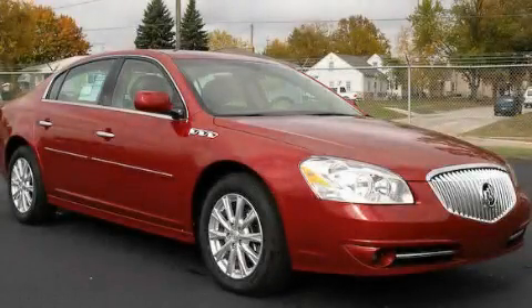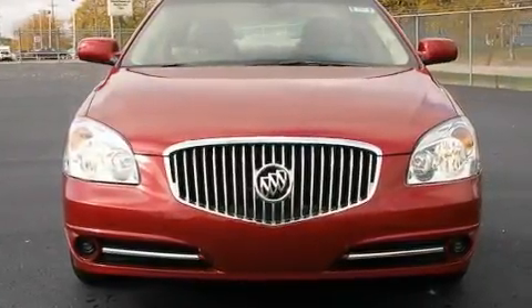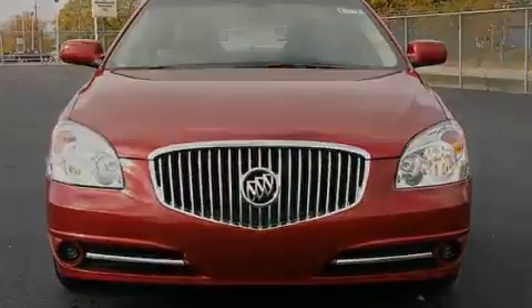This is a brand new 2011 Buick Lucerne. It features a 3.9-liter six-cylinder engine and an automatic transmission.